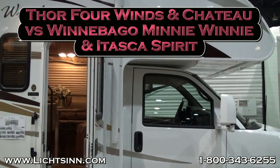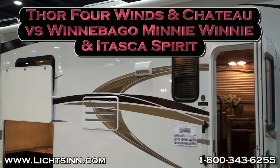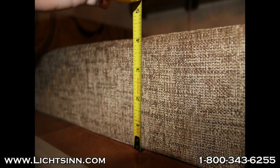Welcome to this competitive video by Lits and Motors where we are going to contrast the Thor Four Winds Chateau versus the Winnebago Mini Winnie and Itasca Spirit. Here are the reasons why we think Winnebago is better.